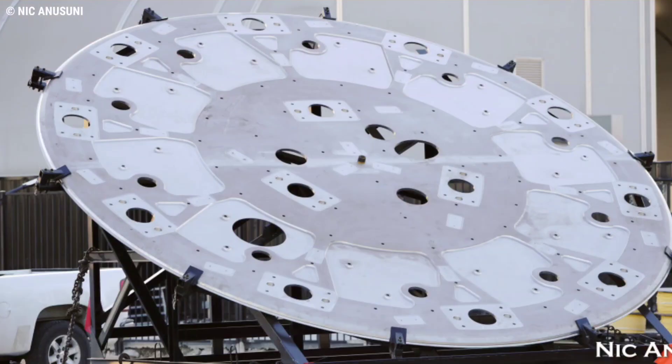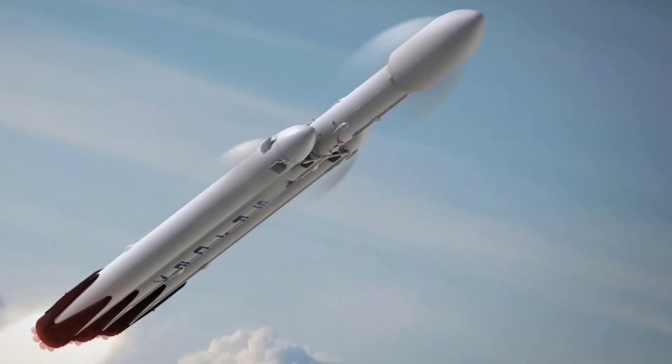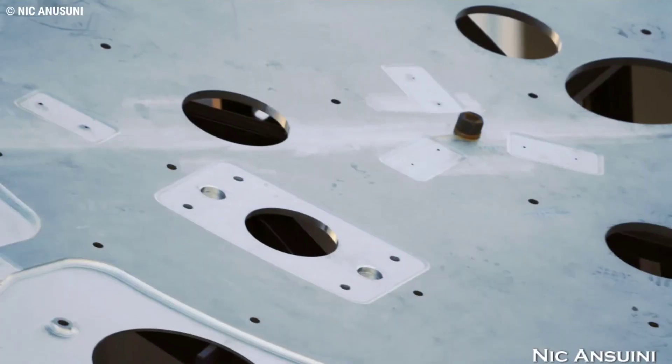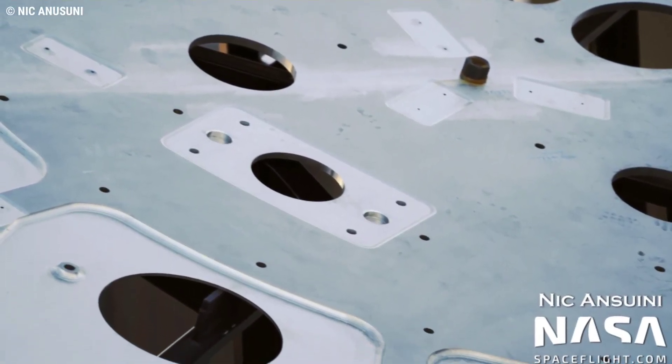The giant coin-like structure was spotted arriving at Starbase on Tuesday afternoon. Unlike Falcon boosters, the latest variant of which relies on a structure known as an octaweb that's bolted together from dozens of structural elements, SpaceX has moved towards more monolithic thrust pucks for Starship and Super Heavy.